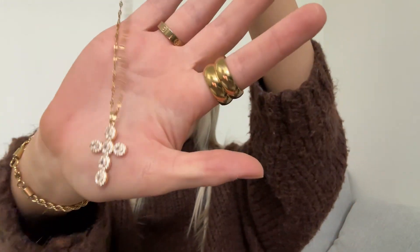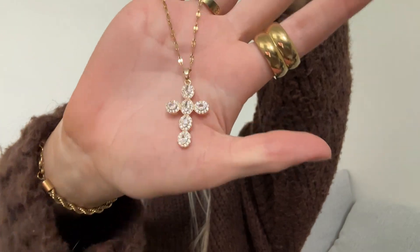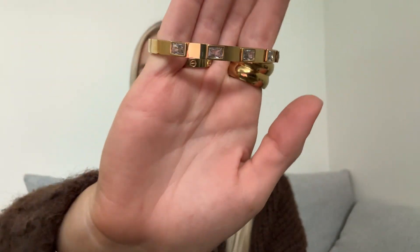Two pieces of jewelry left. One is a necklace — I wear cross necklaces every day but I'm always looking for different ones that are more unique. I really liked this one: it's just bedazzled, sparkly, gold, little cross. Very good. And then the last item is another bracelet — a bangle. I love bangles. I wear my Cartier ones all the time, but this one's cute because it also has little gems around the band.